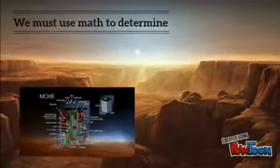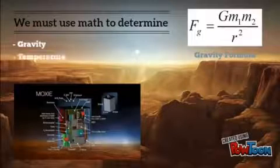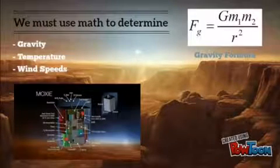Now, on Mars, there are many ways maths will need to be used to live on the new home. We must use maths to determine the gravity of the new home, its temperature, and also wind speeds.